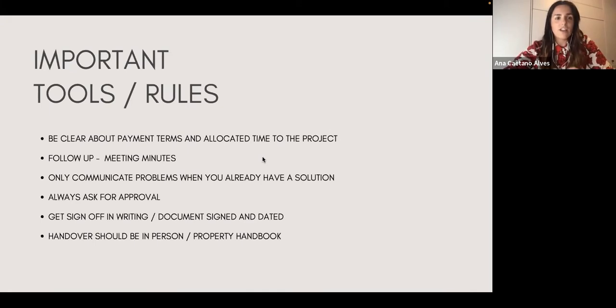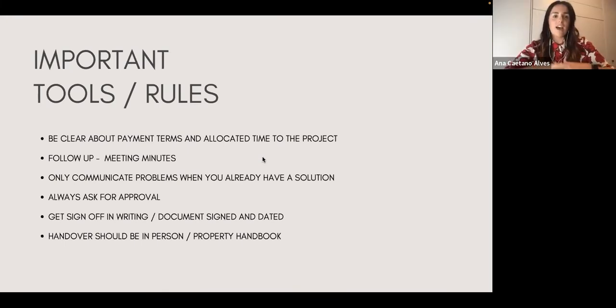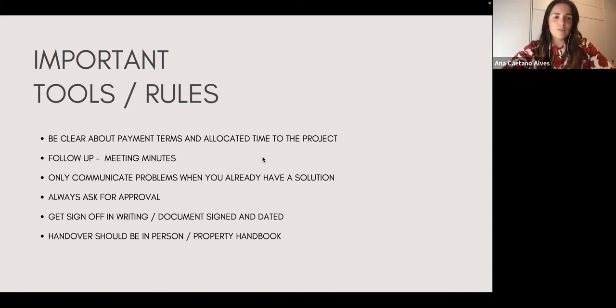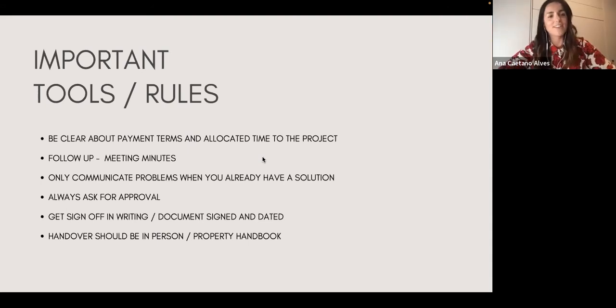I think it needs to be done. A lot of designers are scared of fee proposals, but it's a way of saying: this is what I do, this is what you're going to have, and this is how much it costs. We all need to learn to be more upfront and direct about this. As a community of designers, we need to put our foot down — this is a profession we love, we studied for, and we invest a lot in. So yes, I would definitely do the fee proposal before.